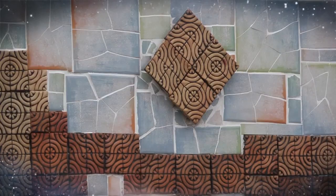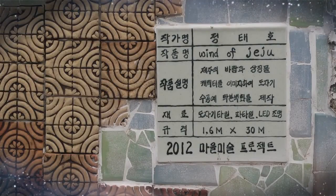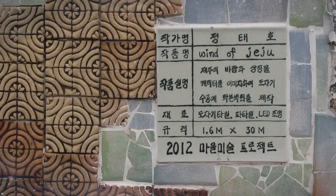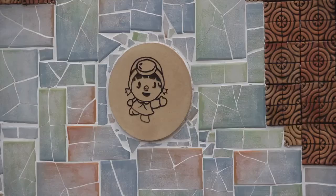A wall is lined with small tiles made of handicraft ceramics and it looks like the wind is sweeping the wall. The peacefully flowing wind of Jeju, female divers, and faces of Dolherubang are adorable.